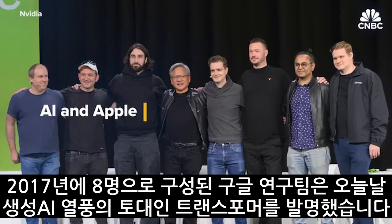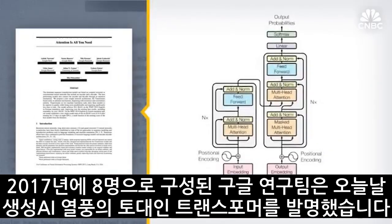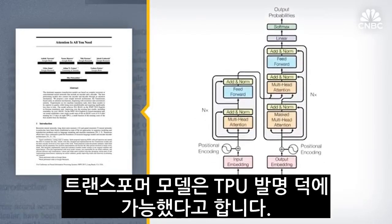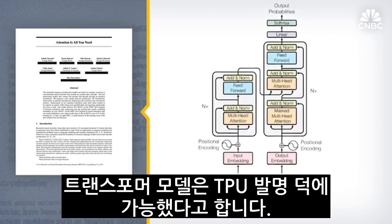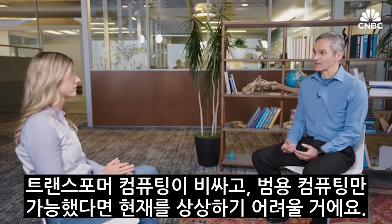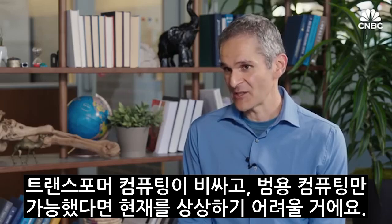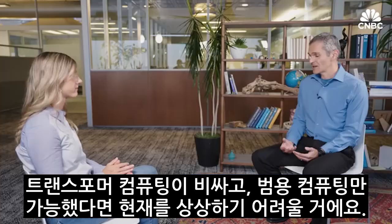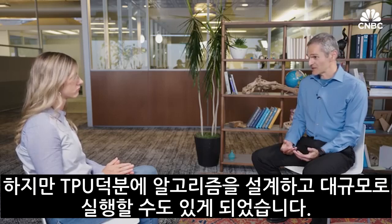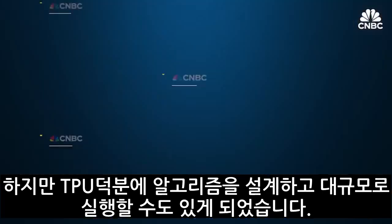In 2017, a group of eight Google researchers wrote the now-famous paper that invented the transformer — the underpinnings of today's generative AI craze. That invention, Vadat says, was made possible by TPUs. The transformer computation is expensive, and if we were living in a world where it had to run on general-purpose compute, maybe no one would have imagined it. It was really the availability of TPUs that allowed us to think we could design such algorithms and run them efficiently at scale.